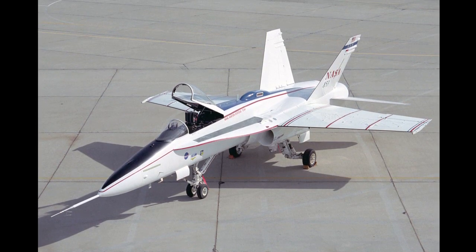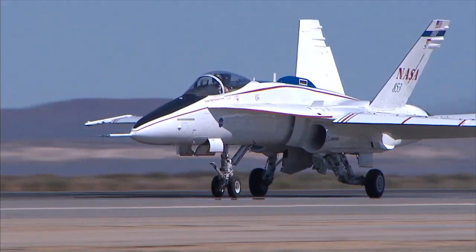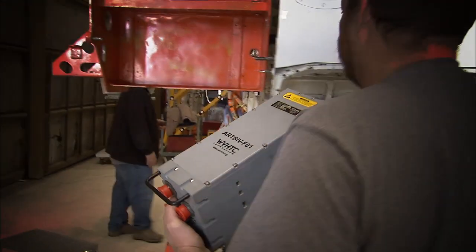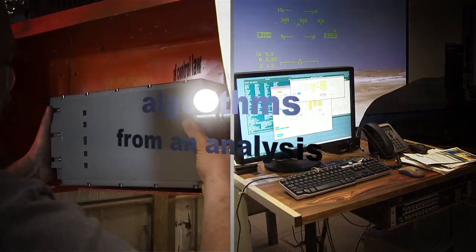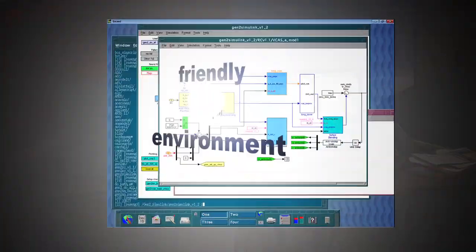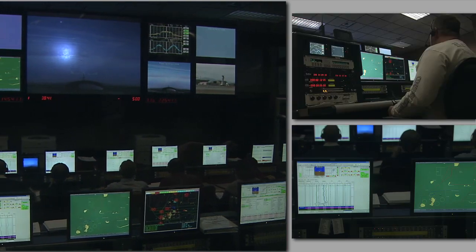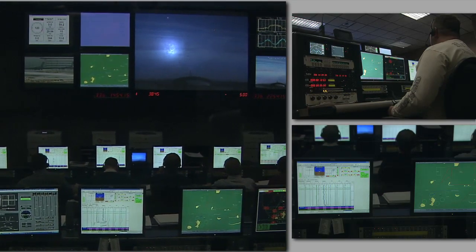The same AAW aircraft was once again upgraded for the FAST project. A second research computer, dubbed the Airborne Research Test System IV or ARTS IV, was added. The ARTS system allows for direct auto-coding of control law algorithms from an analysis-friendly computer environment, making it much easier to analyze and modify experimental control laws.